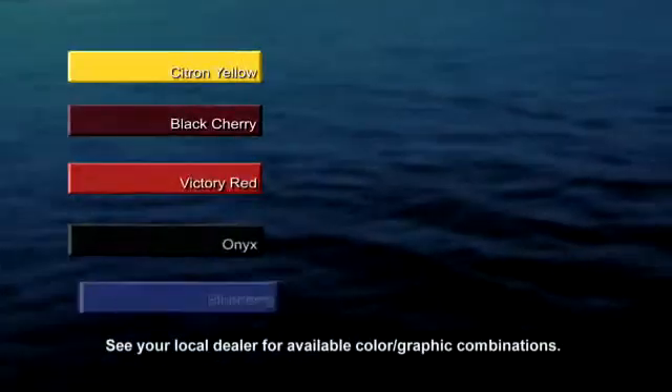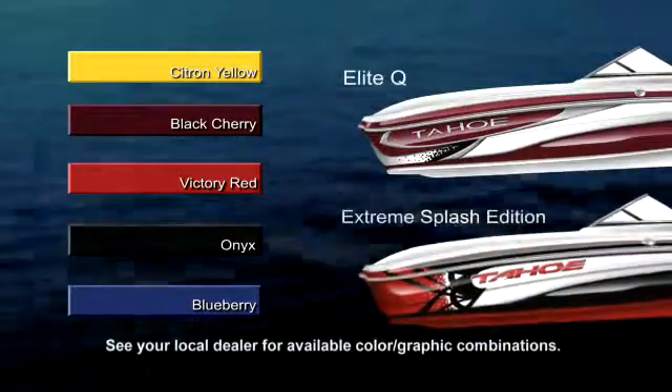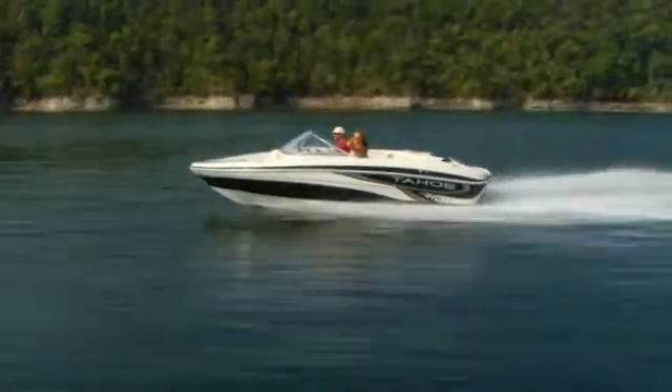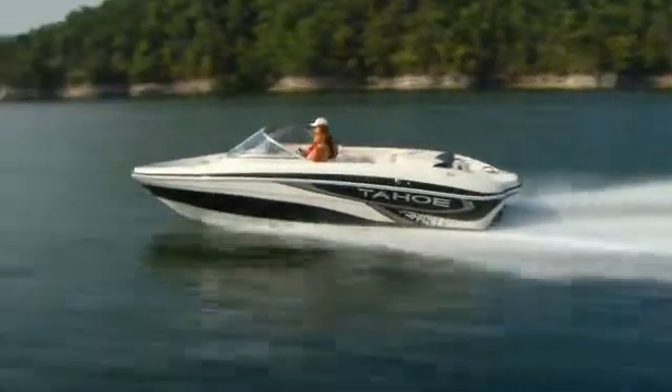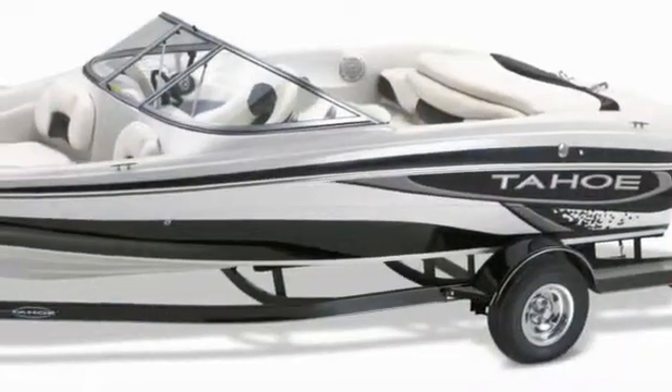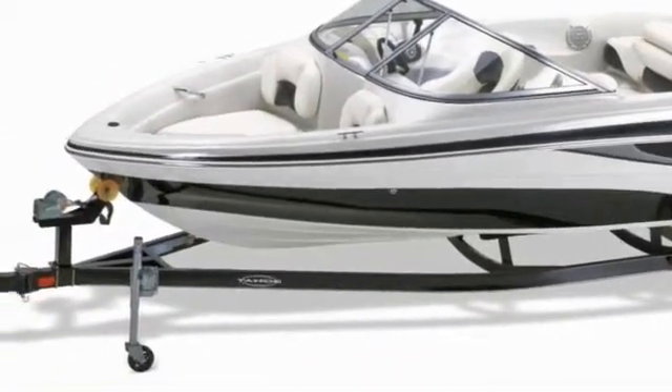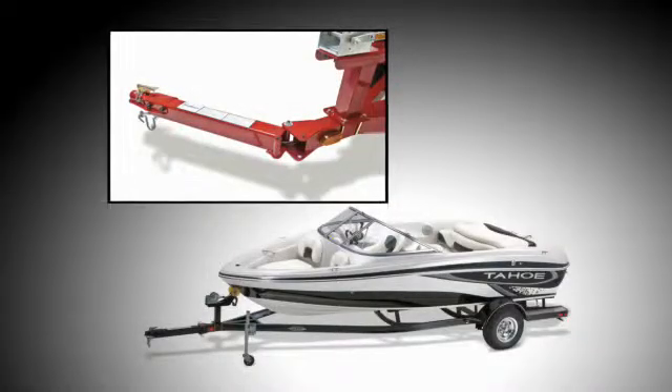Five great color schemes plus two exciting optional graphics packages let you personalize your Q5i, turning heads wherever you go. It travels with you on its custom color-matched trailer with GalvaShield corrosion protection, easy lube hubs, and a space-saving swing-away tongue.